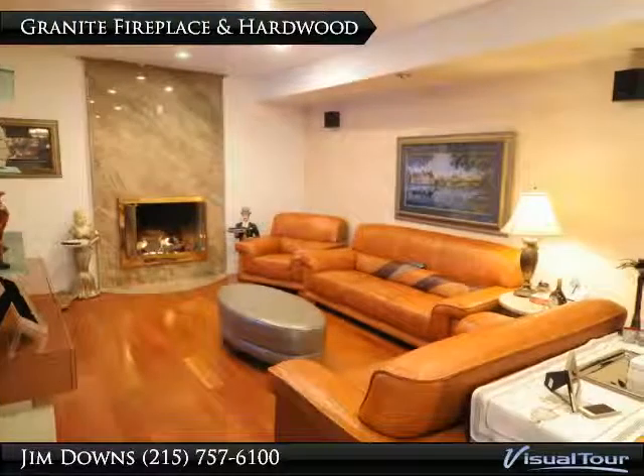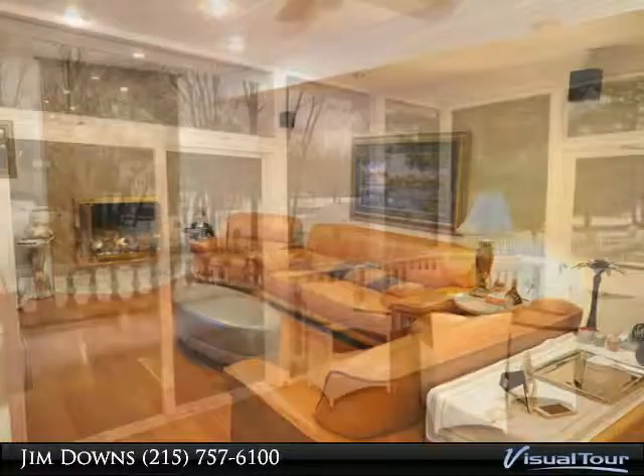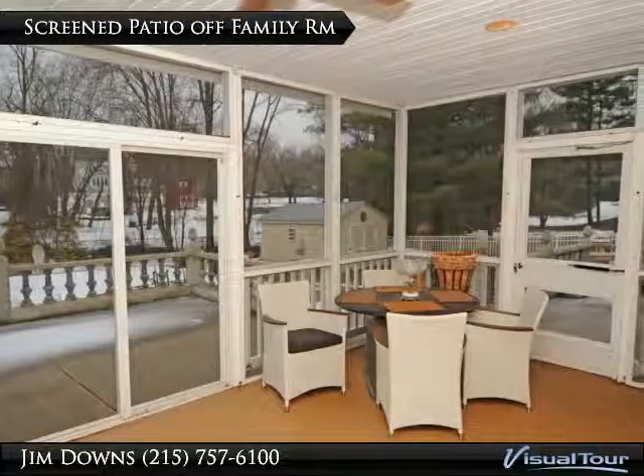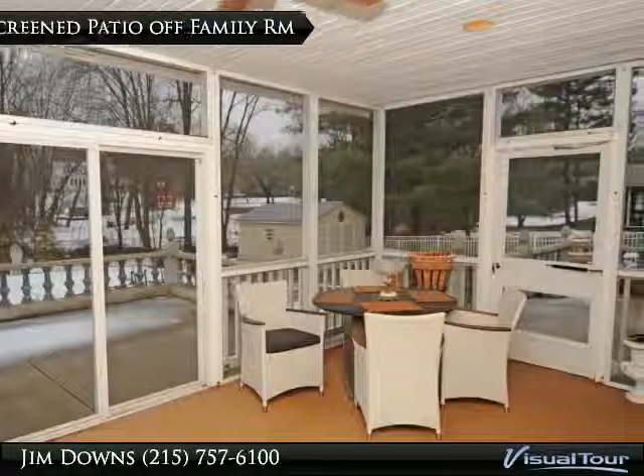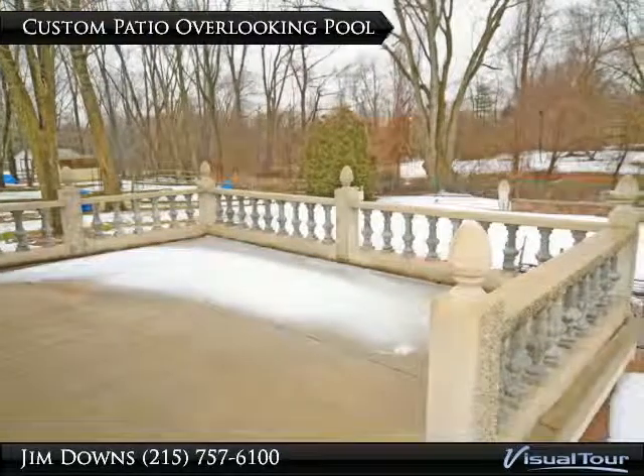Surely an exceptional home with a granite fireplace. The screened-in patio with ceiling fan is off of the family room and kitchen area. This patio overlooks the in-ground pool.